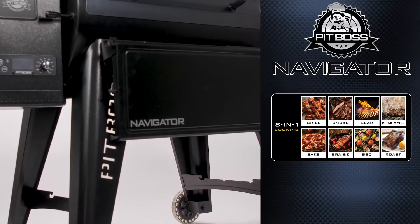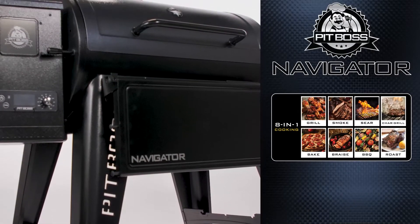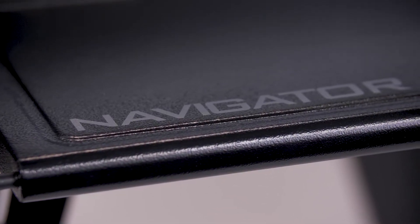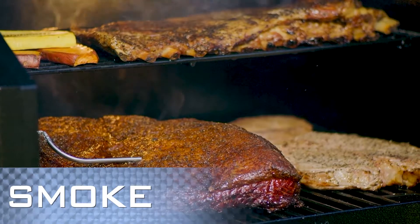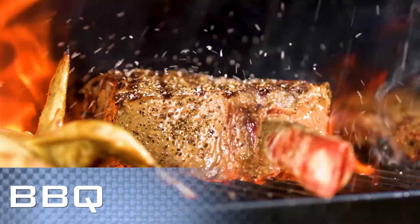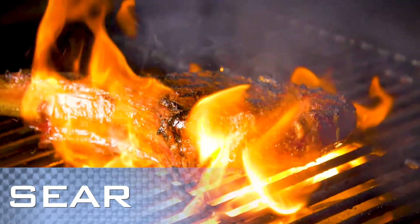With incredible 8-in-1 cooking versatility and the robust flavor of 100% all-natural hardwood pellet fuel, the Pit Boss Navigator Series allows you to smoke, bake, braise, roast, grill, barbecue, chargrill, and, of course, sear.